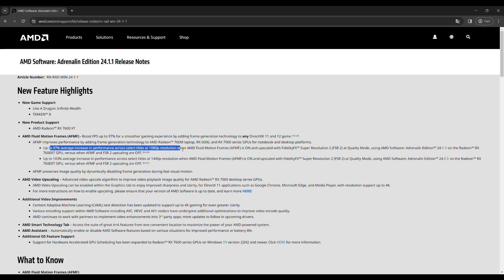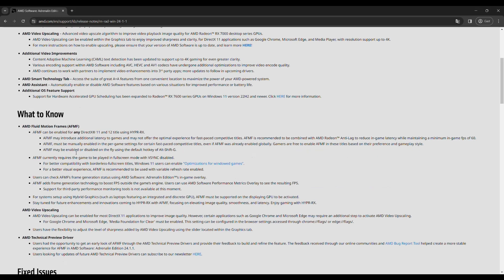AMD claims up to a 97% average increase in performance across select titles at 1080p, and even up to 103% at 1440p. Since AFMF may introduce some additional latency, it's recommended to combine it with AMD Radeon Anti-Lag.